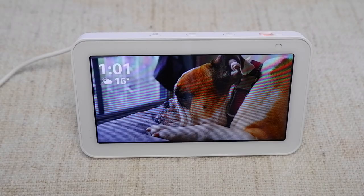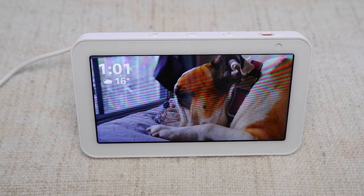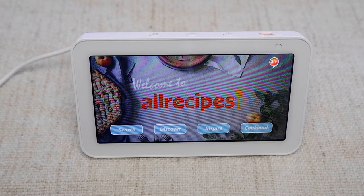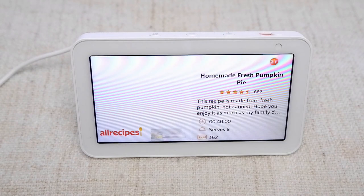When you're ready, try using these phrases. To open, say: "Open the All Recipes skill." To search, say: "Find me a pumpkin pie recipe." Alexa will respond: "Searching for pumpkin pie recipes. Now we're cooking. I found Homemade Fresh Pumpkin Pie. It has a rating of 4.6 stars from 687 ratings. Cooking time is 40 minutes. Would you like to select this recipe?"